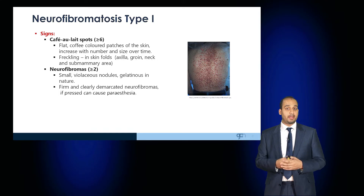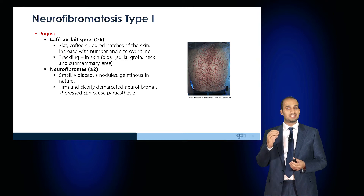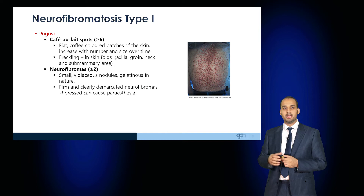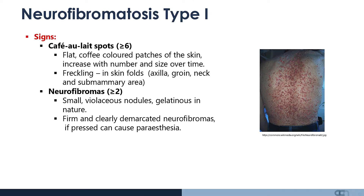Patients also have neurofibromas, more than two. These are small, violaceous nodules, gelatinous in texture and nature, and are firm and clearly demarcated neurofibromas, which are essentially nerve projections, and if pressed, can cause paresthesia.